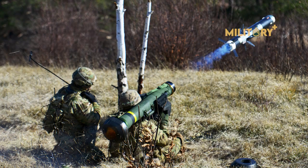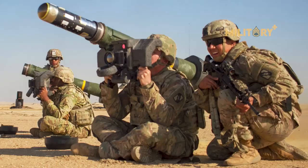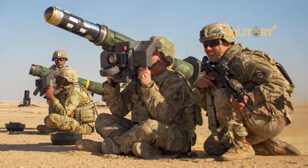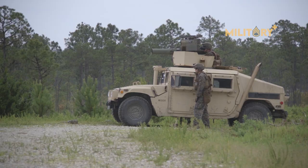The Javelin is so effective that who the United States sells or gives Javelins to has become a political issue on more than one occasion. Within the US military, the Javelin also looks set to transition from being purely an infantry system to being mounted on vehicles.